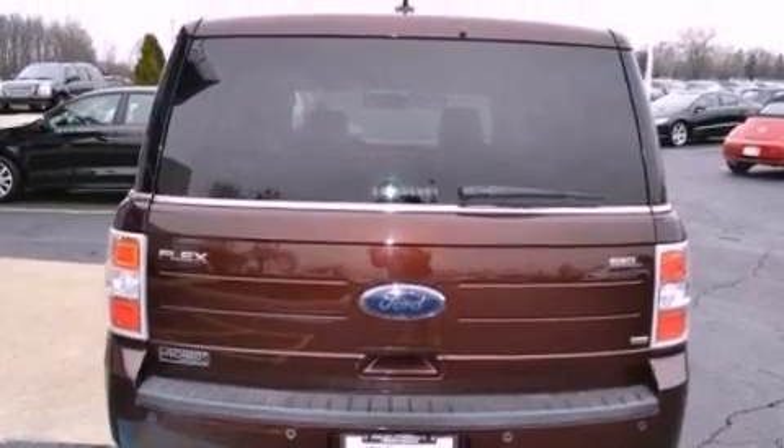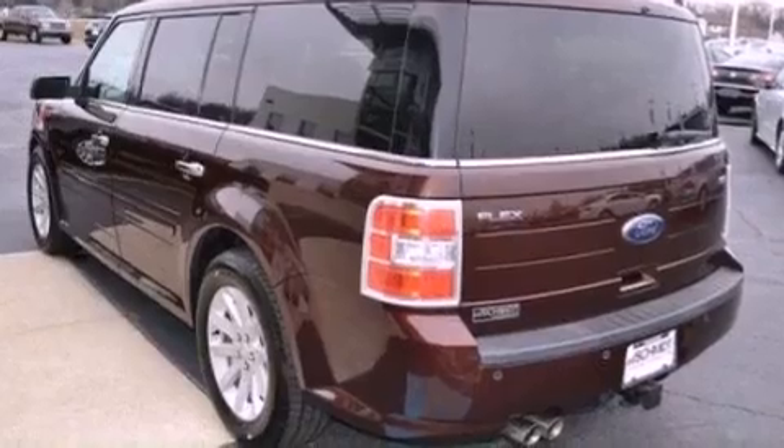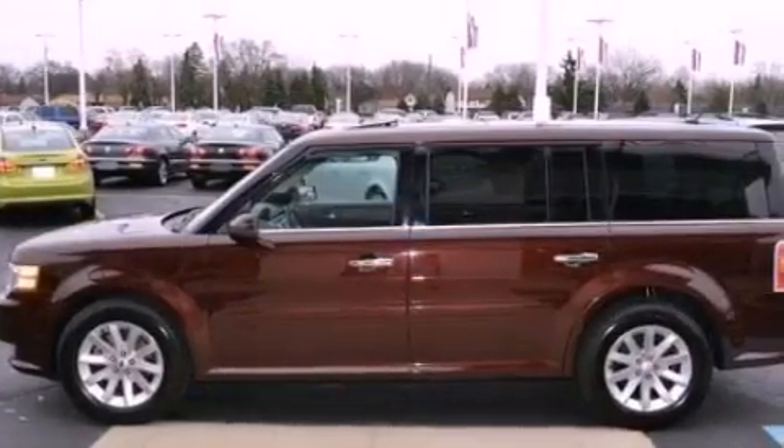Its top features include heated front seats, a low-tire pressure indicator, traction control and stability control systems, aluminum wheels, and satellite radio.